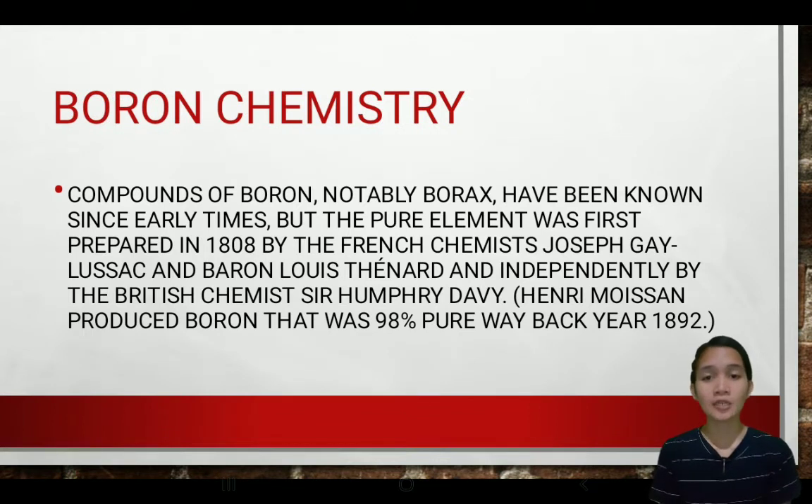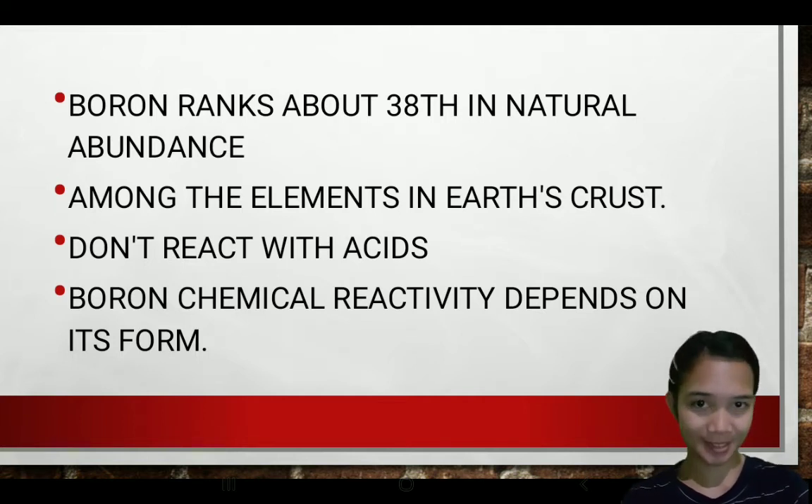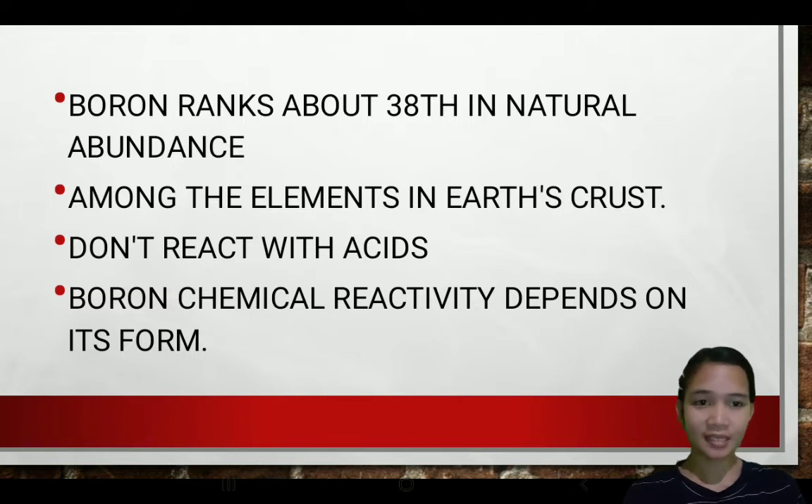Compounds of boron, notably borax, have been known since early times. But the pure element was first prepared in the 1800s by French chemists Joseph Gay-Lussac and Baron Louis Thenard, and independently by British chemist Sir Humphry Davy. Henri Moissan produced pure boron back in 1892, with a purity of 98%. Boron ranks above 38 in natural abundance among the elements in Earth's crust. Boron does not react with acid.